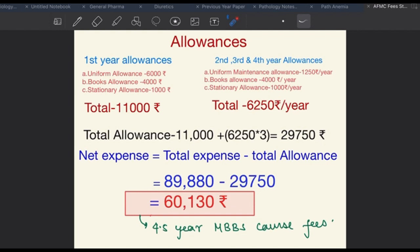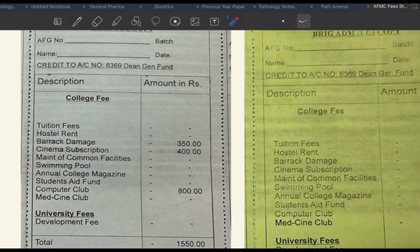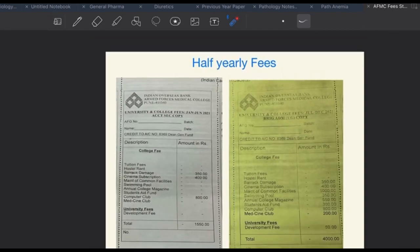So the total expense of MBBS at AFMC is around ₹60,000, and in turn at AFMC you earn around ₹90,000 per month. You will be paying ₹60,000 for four and a half years while earning ₹90,000 in a single month. Also importantly, AFMC doesn't charge any tuition fee or hostel fees — both are nil — and the food is also highly subsidized.